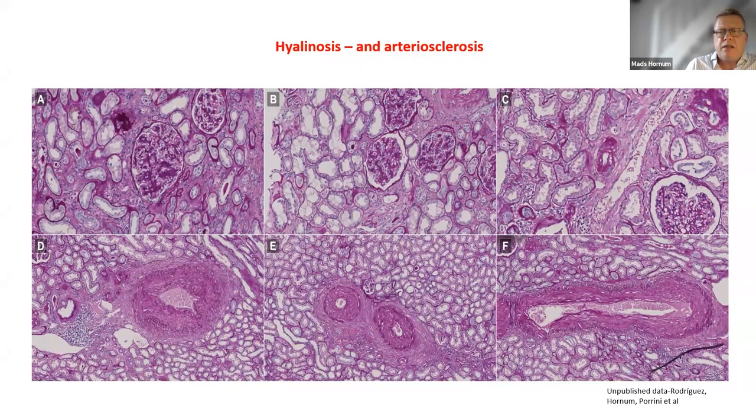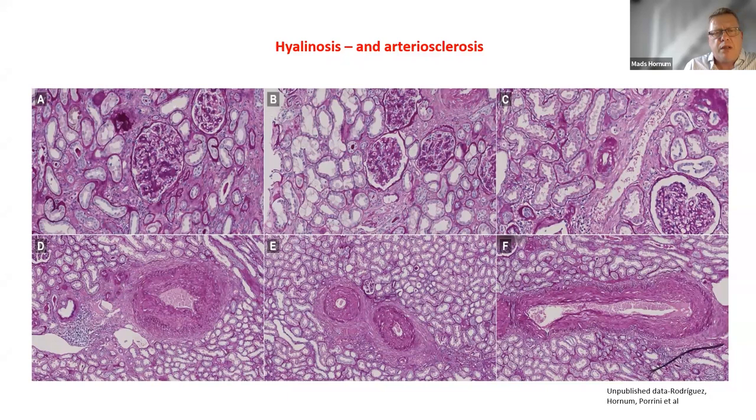To conclude, I will pose three questions to the panel and audience: With diabetes, obesity, metabolic syndrome, and hyalinosis histology, could we anticipate any effect of GLP-1? Could we anticipate an effect of dual GLP-1 agonists on renal histology changes? And what can we expect from long-term effects of weight loss by GLP-1 agonists on renal function and histology? These three questions are rather unanswered at present, but we need to address them to generate new evidence and exploit the potential of this molecule.